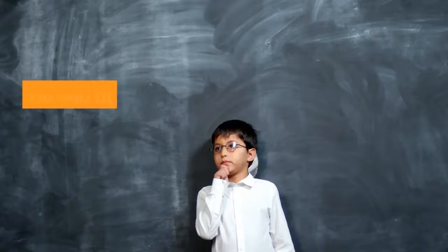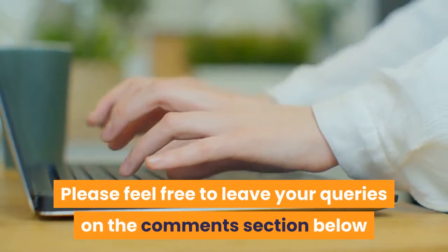Do you have any other questions not answered here? Please feel free to leave your queries in the comments section below where I will try to answer them as quickly as possible.